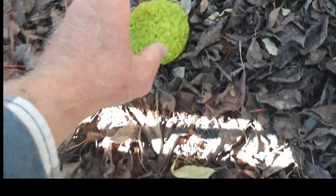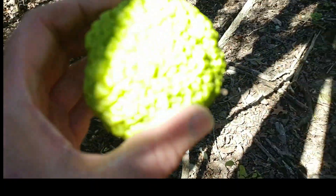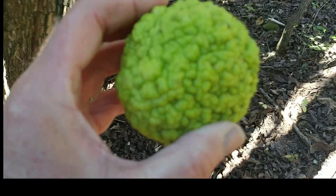And here, look at the size of this fruit — it's bigger than my fist. The fruit is really, really fascinating.